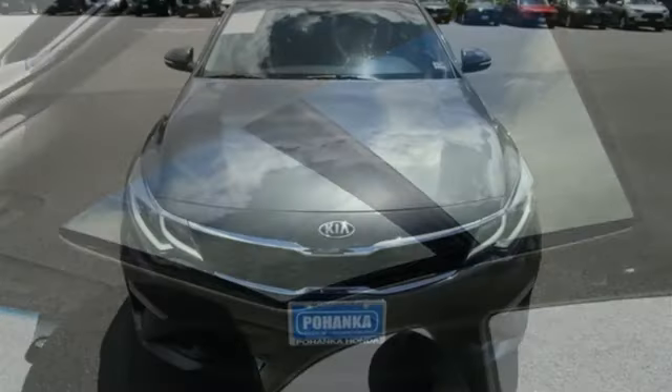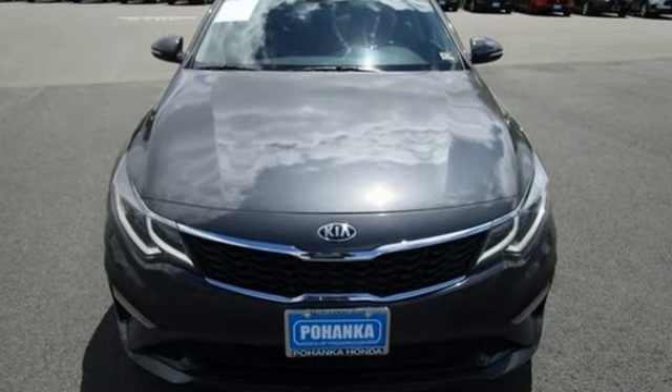Kia — designed for fun, driven for thrills. You'll never know till you try. Test drive it today.